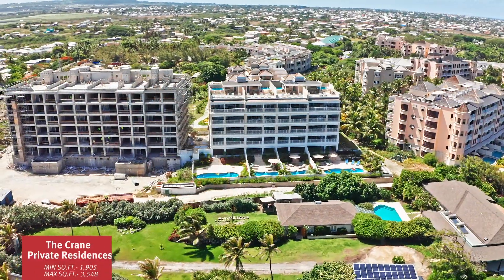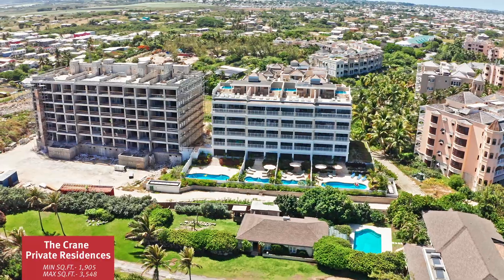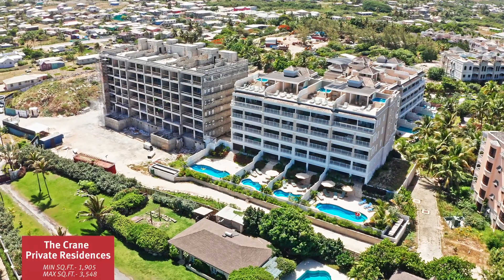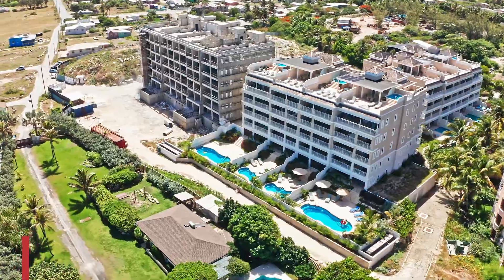Being built over three phases, the Crane Private Residences offers units between one and three bedrooms in size, with 56 of them in total. This historic development offers an array of amenities and is loved by both local and foreign purchasers. Zen is one of my favorite restaurants on the island.